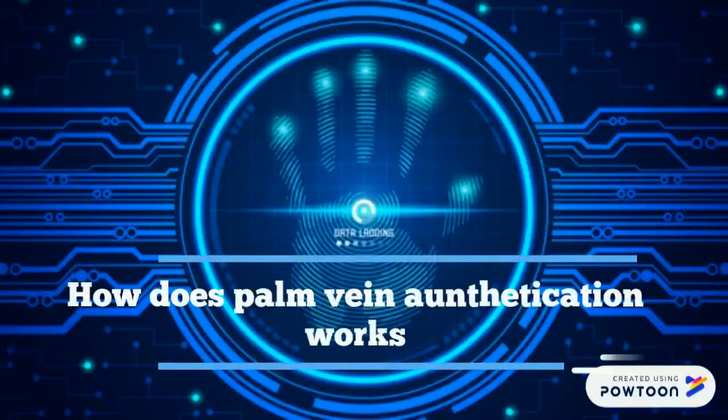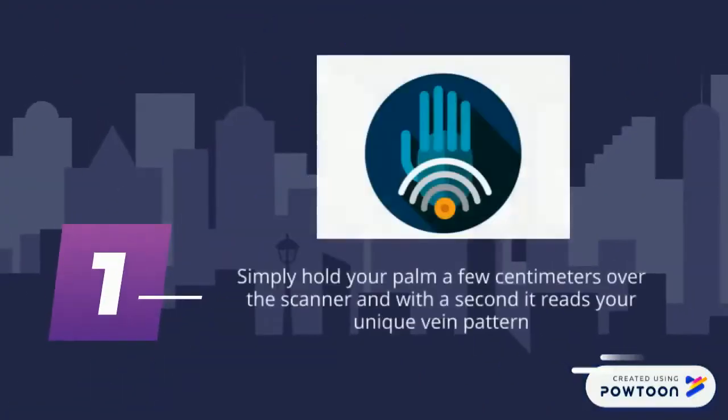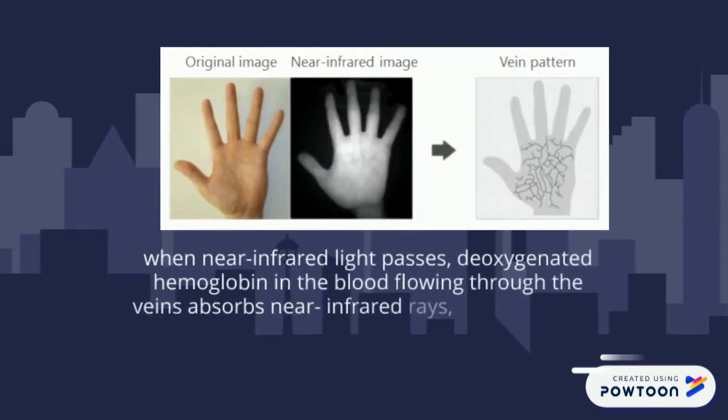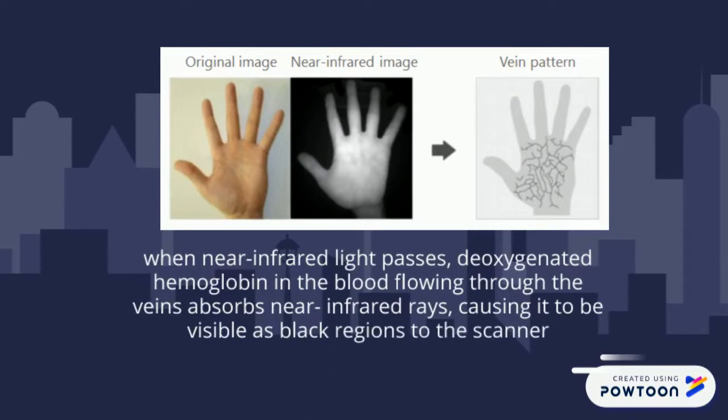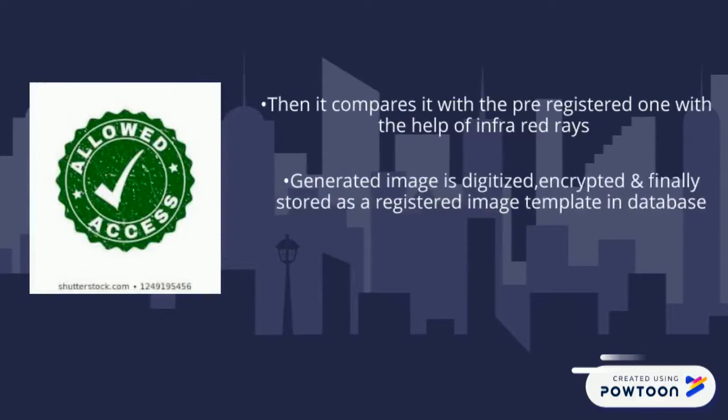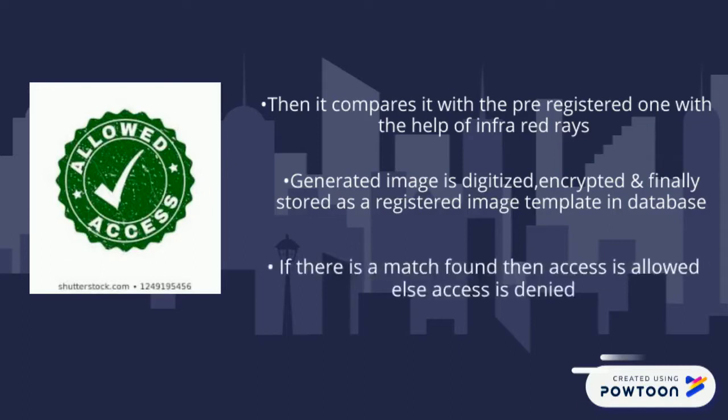How does palm vein authentication work? Simply hold your palm a few centimeters over the scanner and within a second, it reads your unique vein pattern. When near-infrared light passes through, the oxygenated hemoglobin in the blood flowing through the vein absorbs the near-infrared ray, causing it to appear as a black region to the scanner. It then compares it with a pre-registered image. The generated image is digitized, encrypted, and stored as a registered image template in the database. If there is a match, access is allowed; otherwise, access is denied.